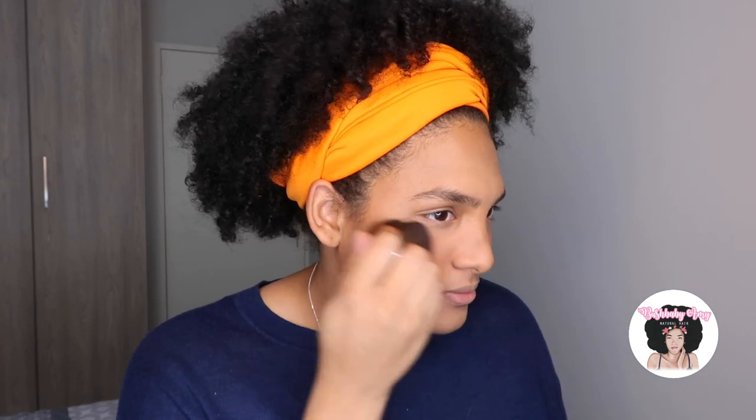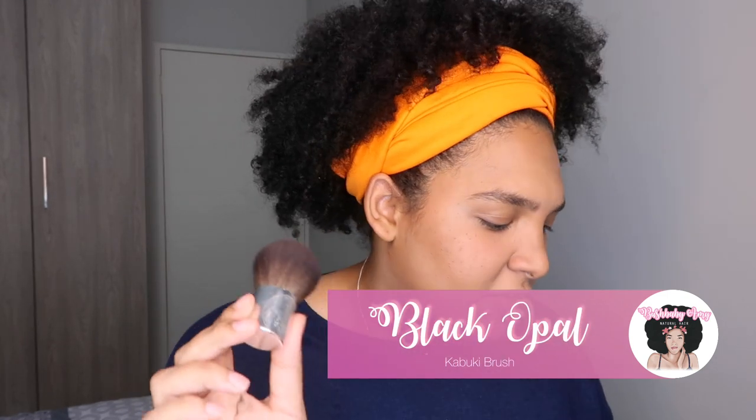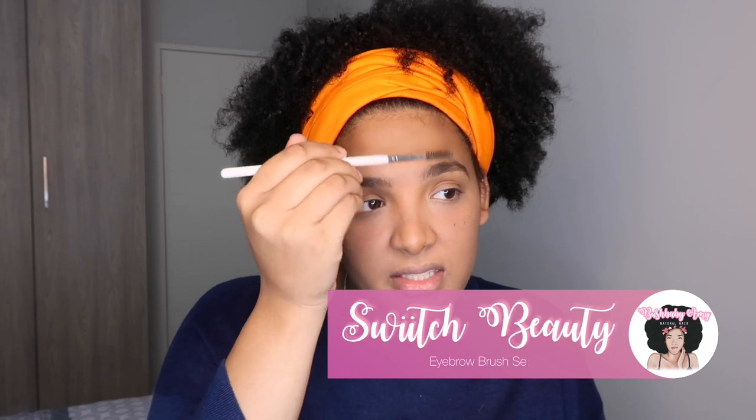Most of the makeup I own is stuff I've bought on sale or gotten for free in goodie bags. My foundation sticks — my sister gave me one, the other I bought on sale. The concealer and primer I bought full price. The Maybelline blush I got for free in a gift bag. Even this kabuki brush — I think it's by Black Opal — I got free at the first natural hair event I ever attended. The Switch Beauty brushes I got on Black Friday.